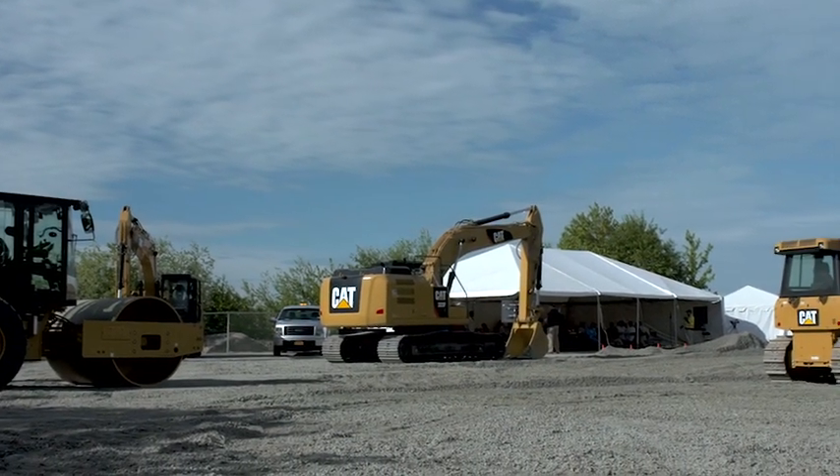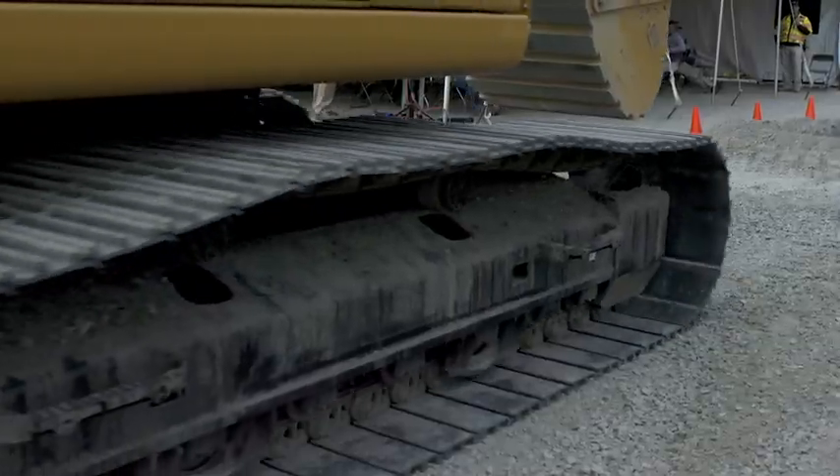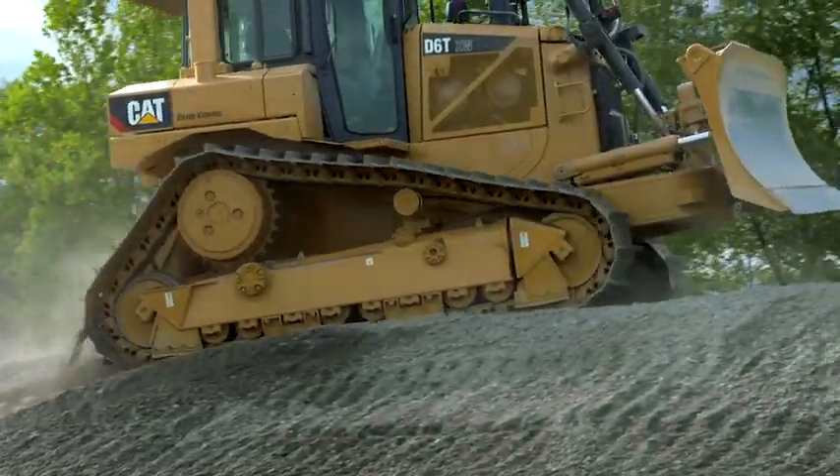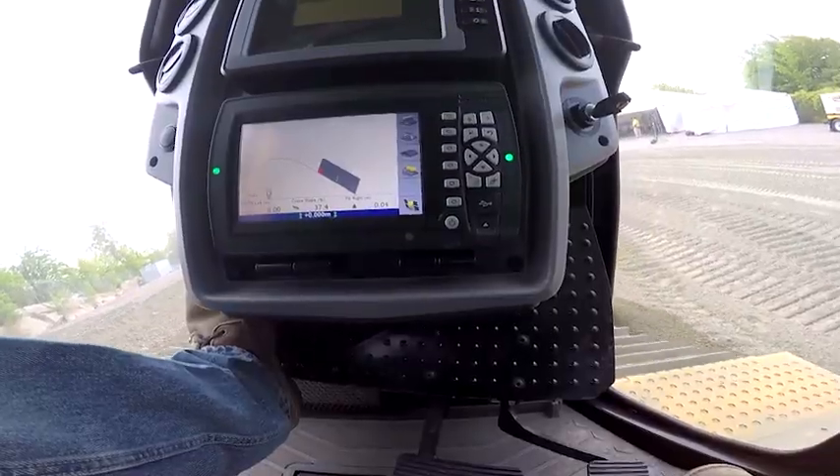Good morning everybody. This is a first of its kind event at Milton Cat. This is all Caterpillar technology embedded in the machine. We wanted to introduce the latest onboard technology coming right from the factory from Caterpillar that really enhances a customer's job site.